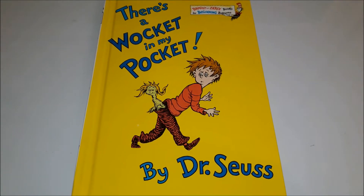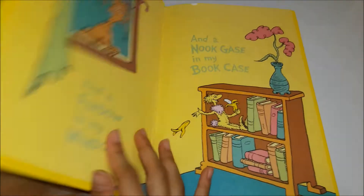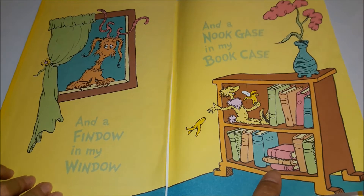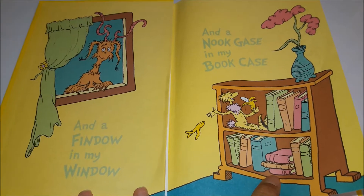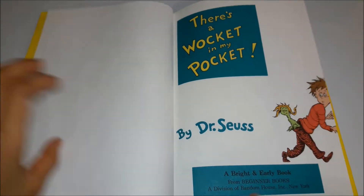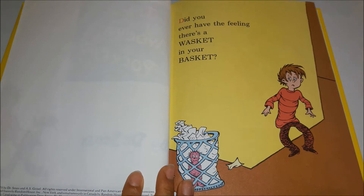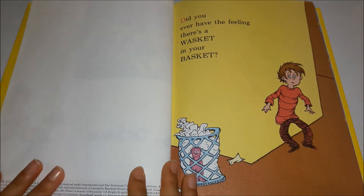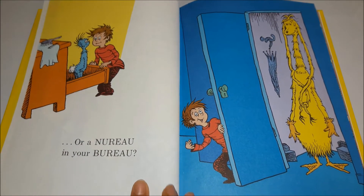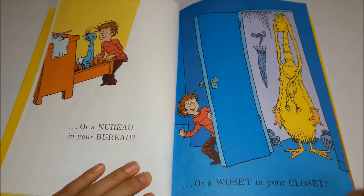Welcome back to our channel. Today we're going to be reading 'There's a Wocket in My Pocket' by Dr. Seuss. And a window in my window, and a nook case in my bookcase. Did you ever have the feeling there's a basket in your basket, or a euro in your bureau, or a was-it in your closet?